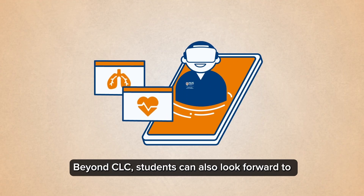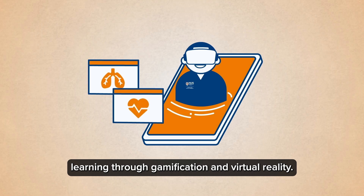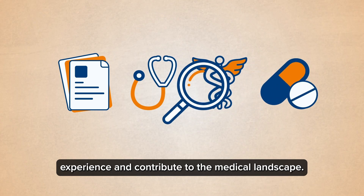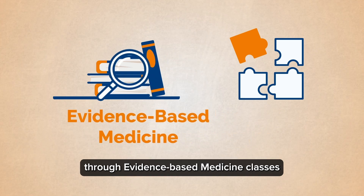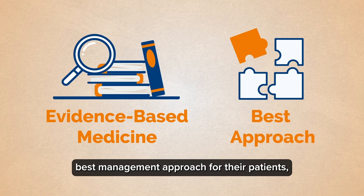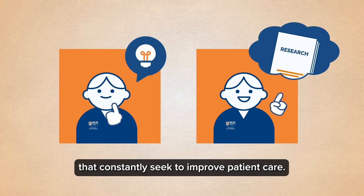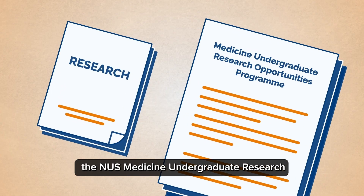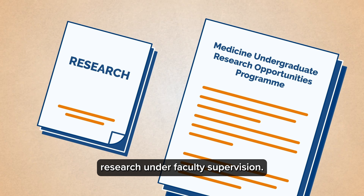Beyond CLC, students can also look forward to increased clinical exposure and learning through gamification and virtual reality. Research is another way students can enrich their experience and contribute to the medical landscape. Students will learn various aspects of research through evidence-based medicine classes, where they pick up skills on how to appraise literature, determine the best management approach for their patients, and how to ask good questions that constantly seek to improve patient care.